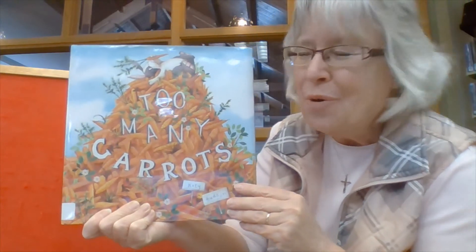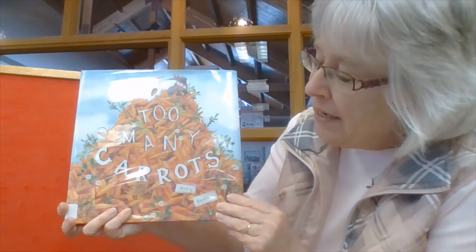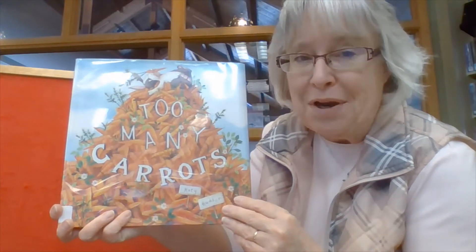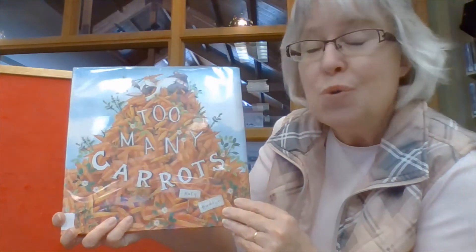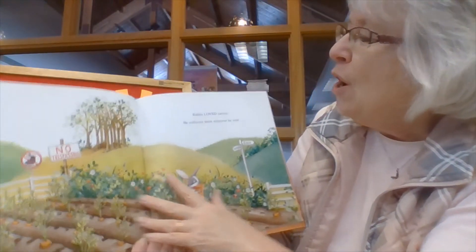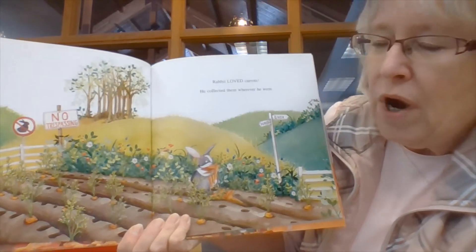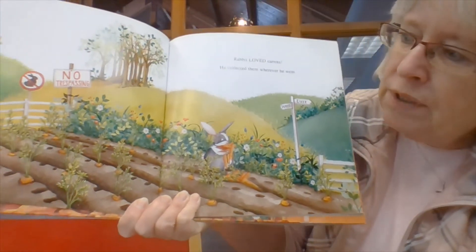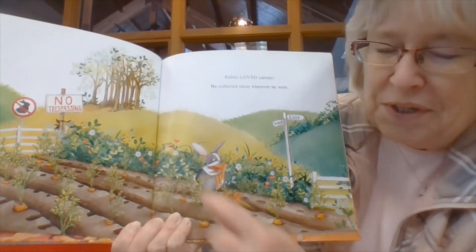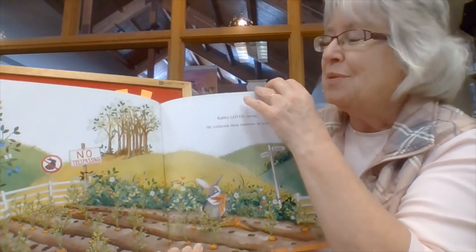Our story today is about a little rabbit that loves carrots, but he has a bit of a problem because he has too many of them. Our story today is called Too Many Carrots, and it's by Katy Hudson. She wrote the words and also drew the pictures, which means she's the illustrator. Rabbit loved carrots. He collected them wherever he went. Can you see how he's pulling them out of the garden?